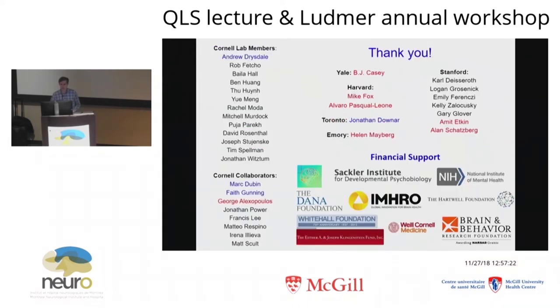With that, I just want to highlight some of the people who contributed to this work: Andrew Drysdale and Mark Dubin were key in driving the work forward and generating the data. Also my collaborator Faith Gunning at Cornell and Jonathan Downer at Toronto, who are working closely with me in the clinical trial about to start for differential response prediction. And again, the folks highlighted in red who shared their data and made this work possible.